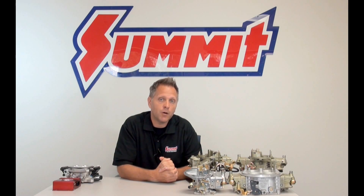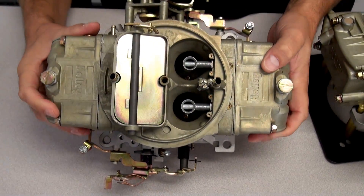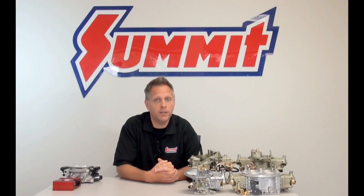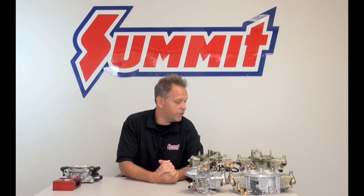Probably the most popular style carburetor is the Holley 4150 style — a four barrel. You can get those with vacuum or mechanical secondaries. We did a separate video on that and there should be a link below you can click on to learn more, but it's a very good street carburetor and very tunable.